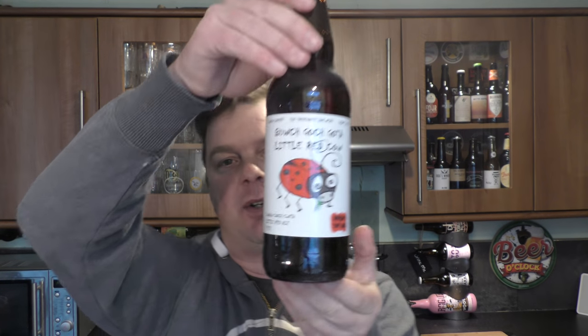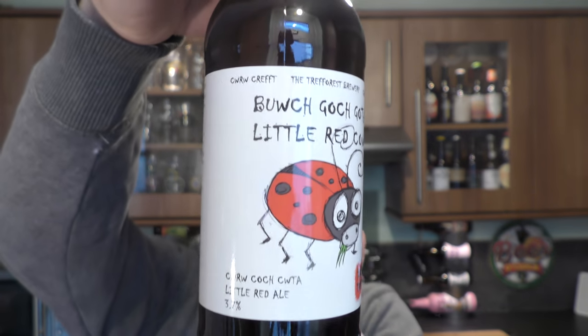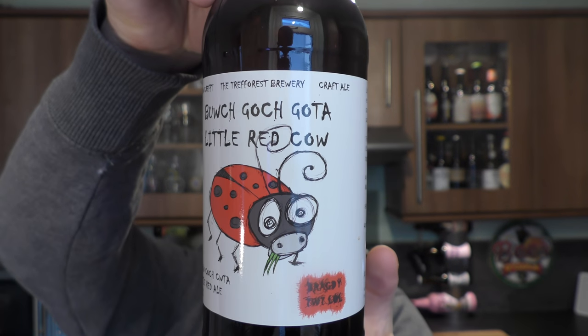It's beer and food o'clock on Real Little Craft Beer. Today we're going to be taking a look at Bragdy Tweedlal's Little Red Cow, coming in at 3.7% ABV with a silver bottle cap. We'll get it out in a moment, but we're pairing it with something quite significant.